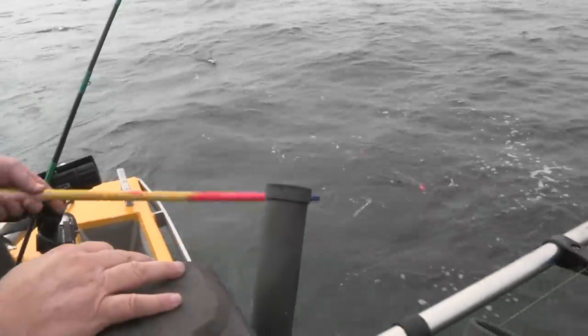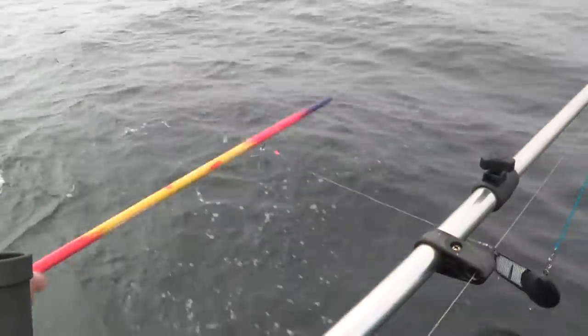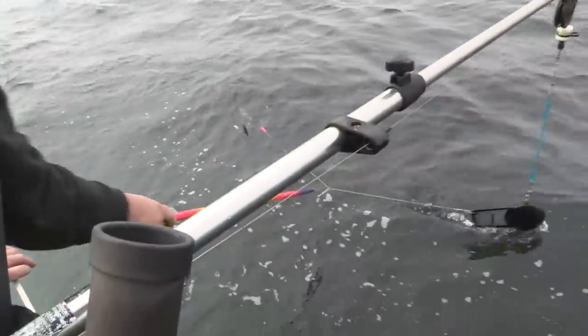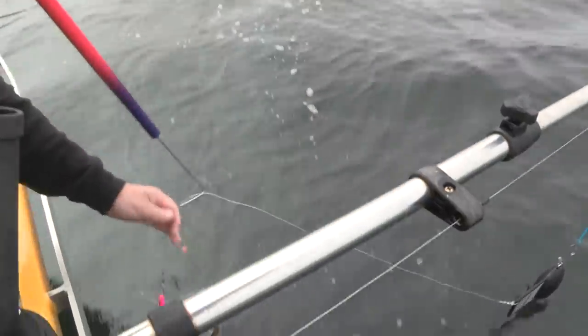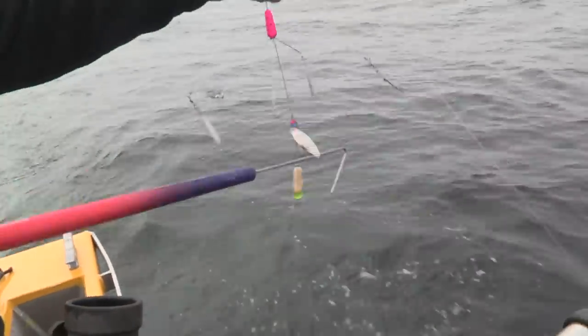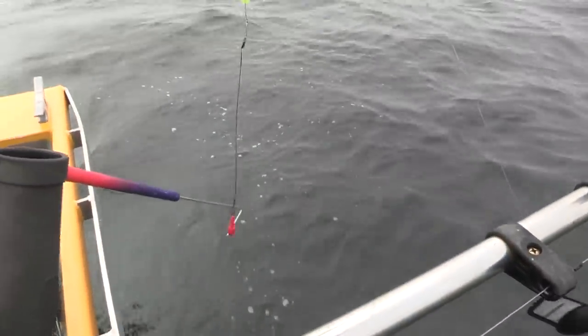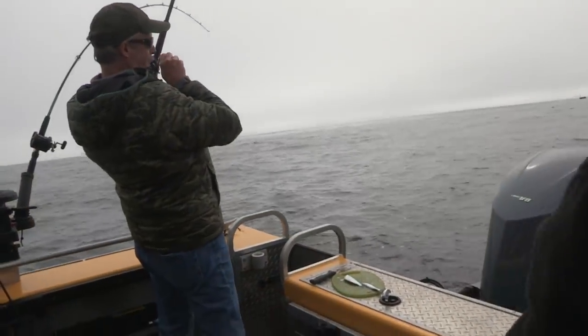We've got the school of fish hooked right to the downrigger with the release — I'll pull that up so you can see it. Pretty simple here. You've got your scent chamber, your school of fish, and then right down here is your release. Fish on! Boy, you took that quickly.